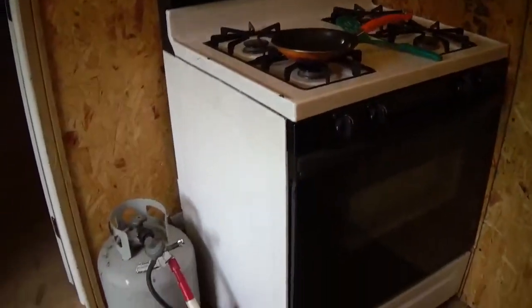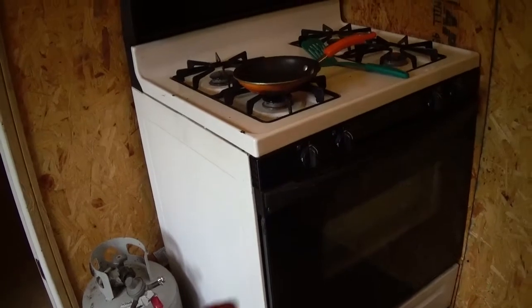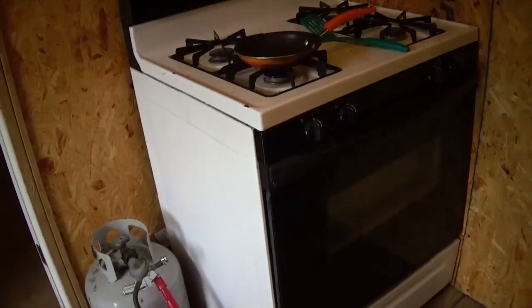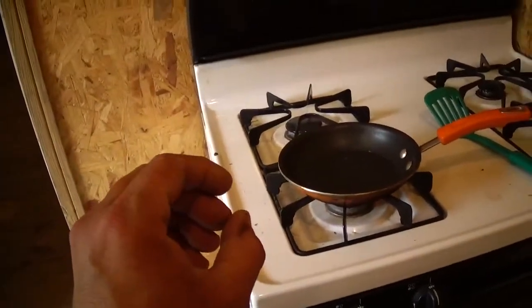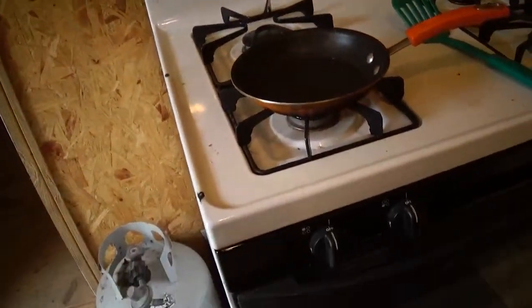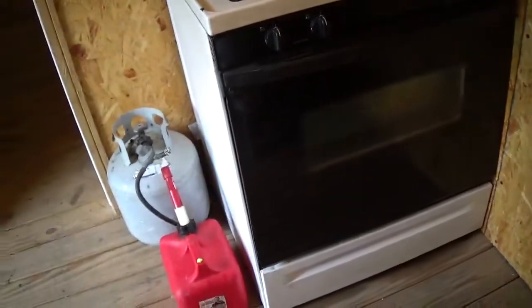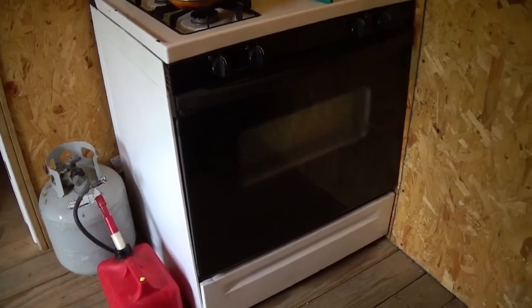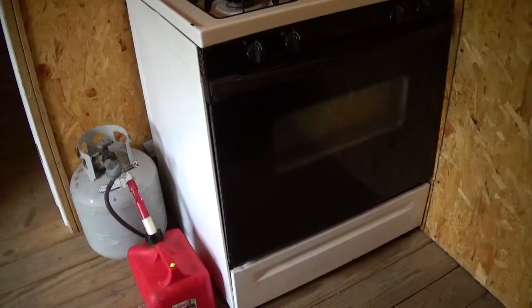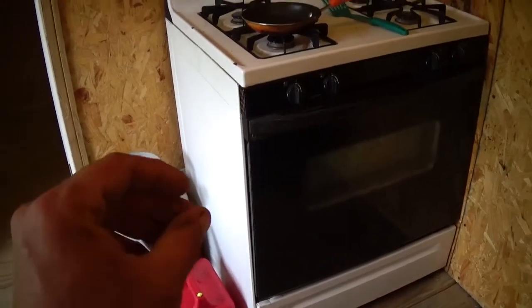First thing is I got a gas stove in here. It's hooked to an LP tank. It's still set up for natural gas, but it doesn't really affect the top burners as much. You get a little bit of yellow tips on them, but I'm just going to be using the burners anyway. The oven doesn't work — that's why I got it for free. If I was to use the oven, I would have to change the orifice because it would just be massive flames.